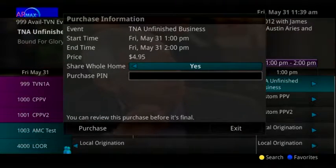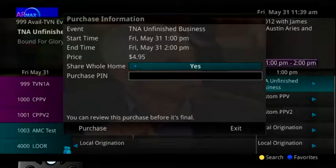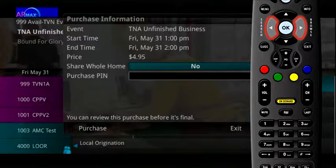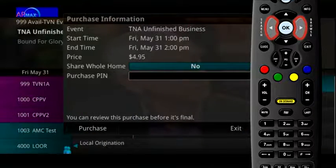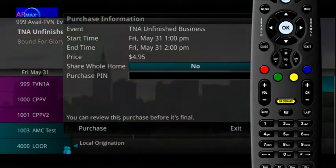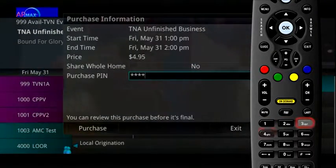You may also select whether or not the purchased pay-per-view event should be available to all set-top boxes in the home. Unless the Share Whole Home field is set to Yes, the pay-per-view event will only be viewable on the set-top box that the event is purchased from.